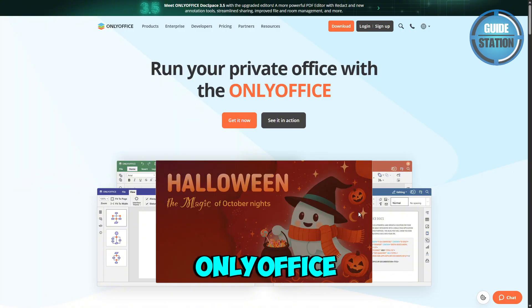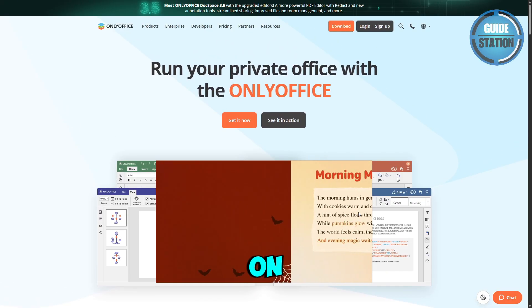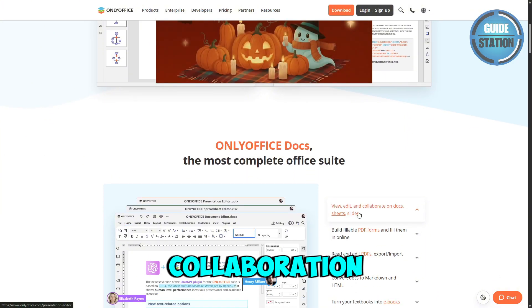First up, we have OnlyOffice. This is an open source Office suite available on desktop, mobile, and cloud platforms, designed mainly for teams and businesses that need real-time collaboration.